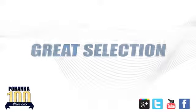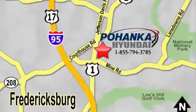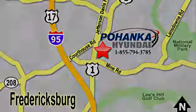Hurry in today for a test drive. Great service, great selection, and low prices. That's why Pohenka Hyundai of Fredericksburg is a great place to buy a car. Visit today, located on Route 1 in Fredericksburg, Virginia.